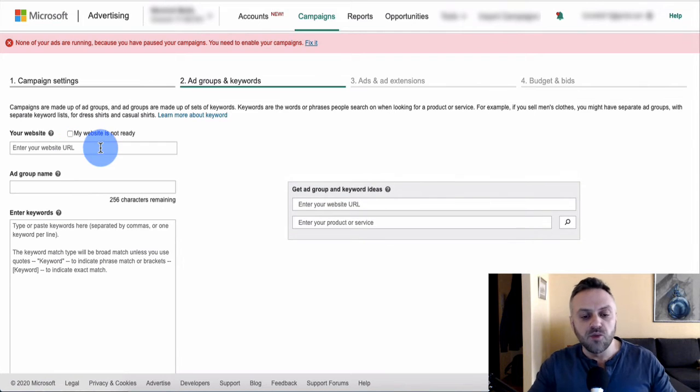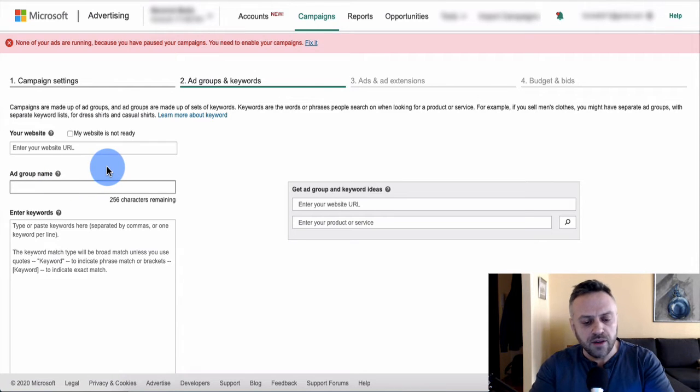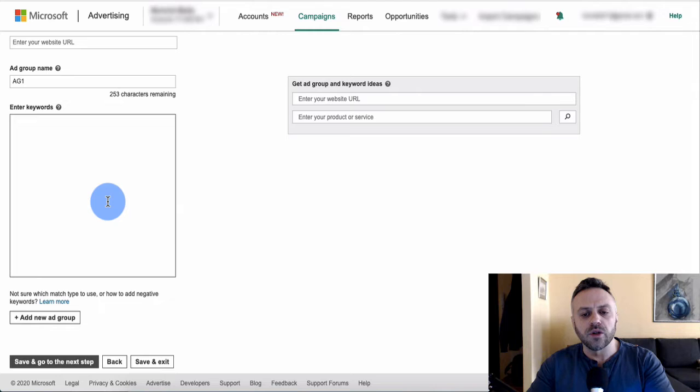Now we create the ad group and keywords. An ad group is a group of keywords targeted to a specific landing page, and inside an ad group you can have various ads specific to those keywords. Before pasting keywords, we need to talk about match types.